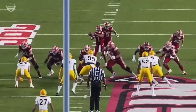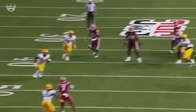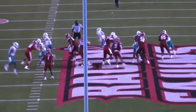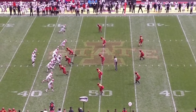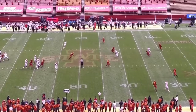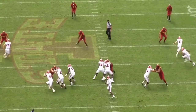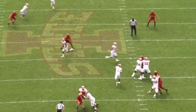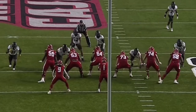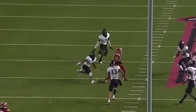He was only sacked 53 times in his entire college career on over 1,000 dropbacks. He'll sack himself every once in a while like all running quarterbacks do, but unlike a quarterback like Malik Willis, who was sacked over 50 times this year alone and wouldn't get the ball out quick enough — really putting his O-line in a bad spot — Lewis passes up the opportunity to scramble through a really big hole and gets the ball out over the middle. He trusts his offensive line and gets the ball out quick.